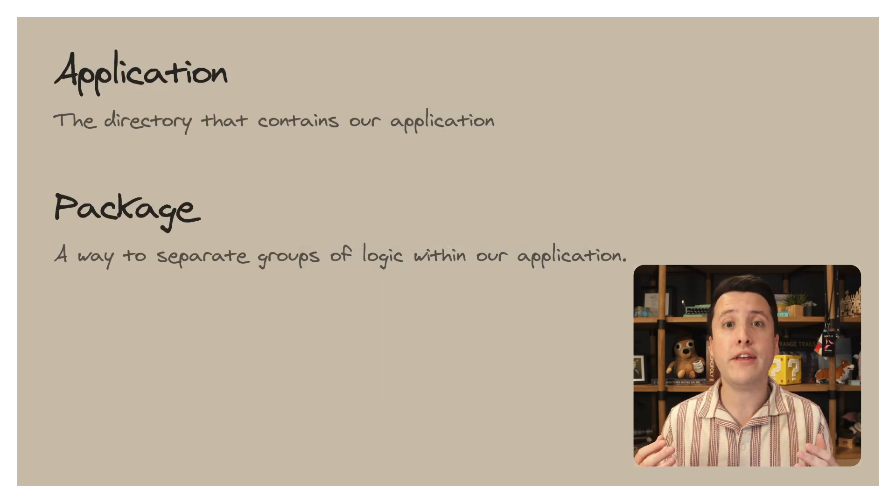In our case, we're going to think of packages as a way to separate groups of logic within our application. Let's walk through the scaling journey step by step. We're going to explore three phases of application scale, the challenges you might encounter at those points, and some examples of how to address them.